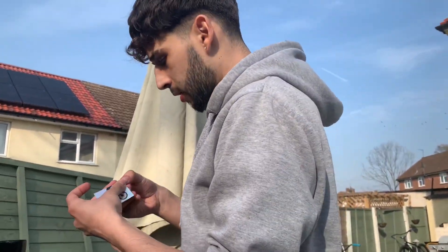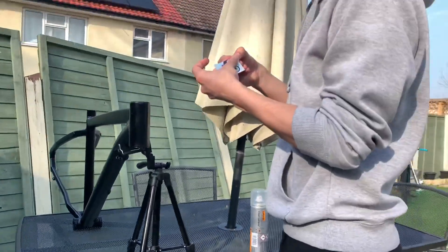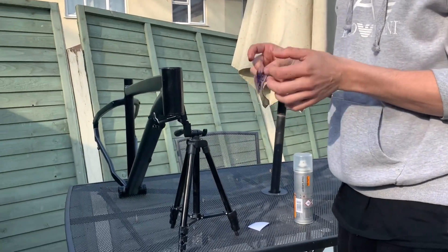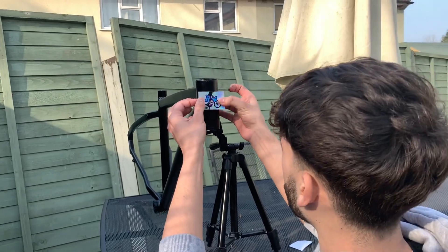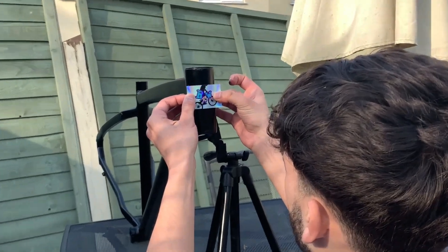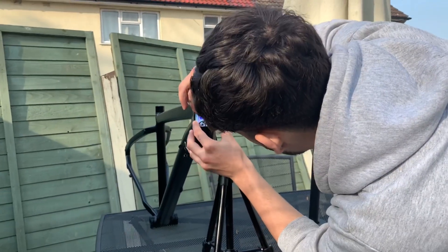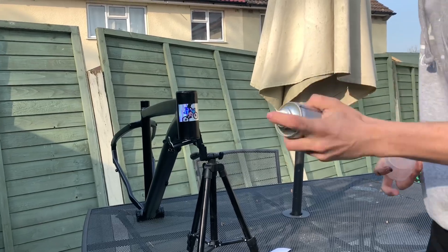Obviously we've got to put the last bit of the frame on, and after this clip it's mostly going to be a month down the line when all the parts are here. But look at that — and not only that, to protect the sticker I'm going to put some clear coat on top.